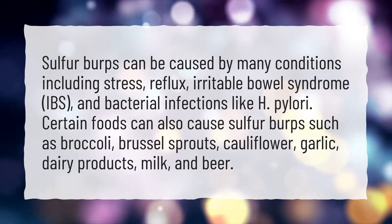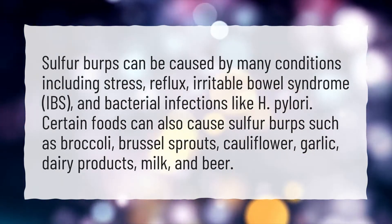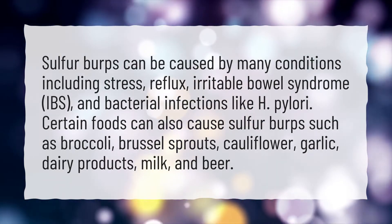Certain foods can also cause sulfur burps, such as broccoli, Brussels sprouts, cauliflower, garlic, dairy products, milk, and beer.